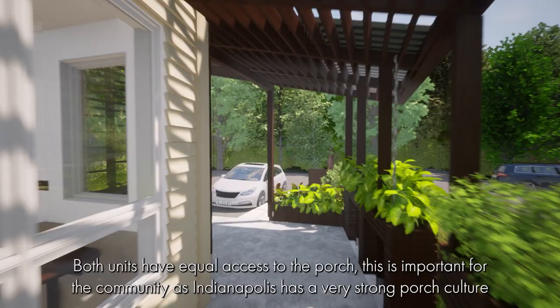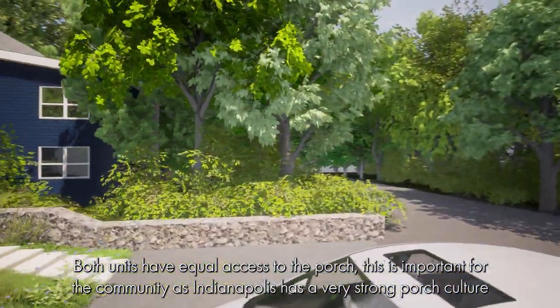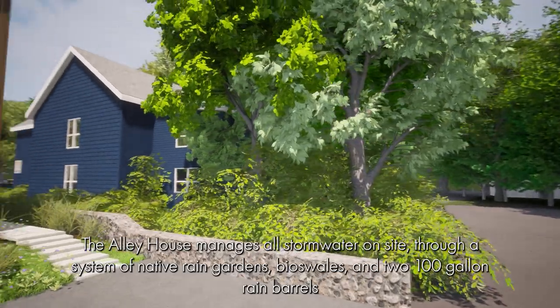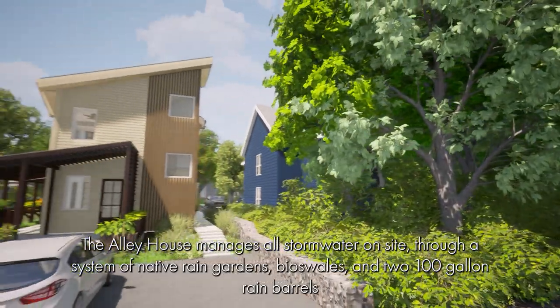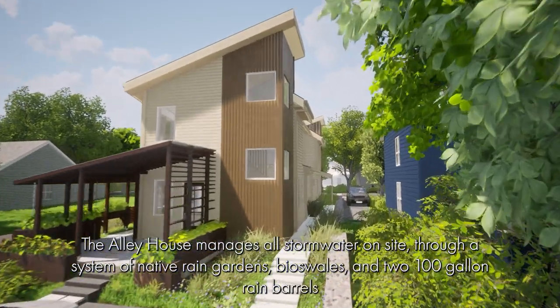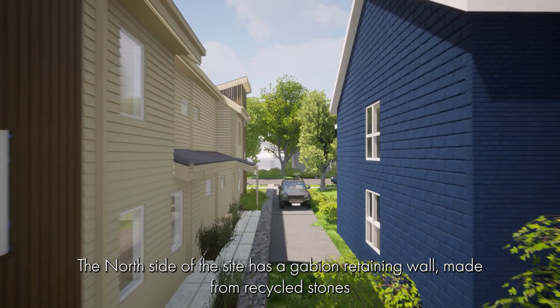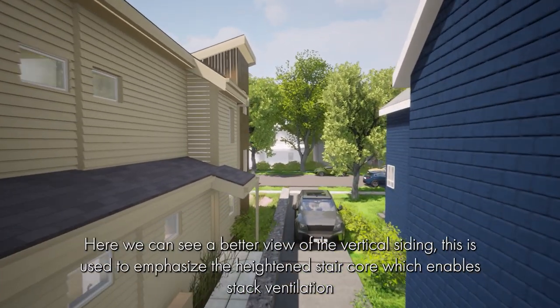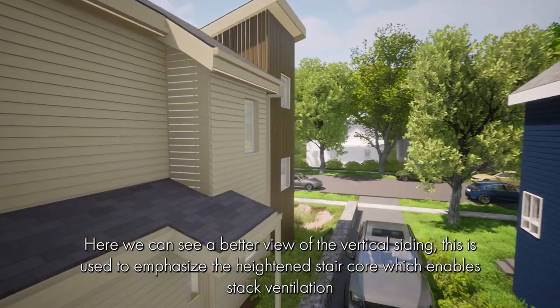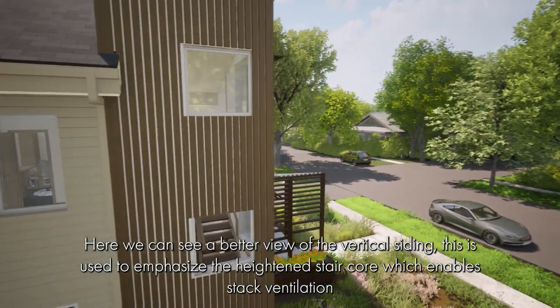Both units have equal access to the porch, which is important for the community as Indianapolis has a very strong porch culture. The Alley House manages all stormwater on site through a system of native rain gardens, bioswales, and two 100-gallon rain barrels. The north side of the site has a gabion retaining wall made from recycled stones. The vertical siding is used to emphasize the height and stair core which enables stack ventilation.